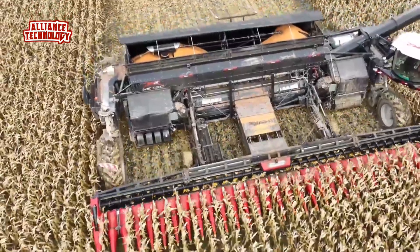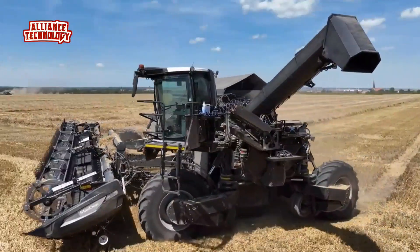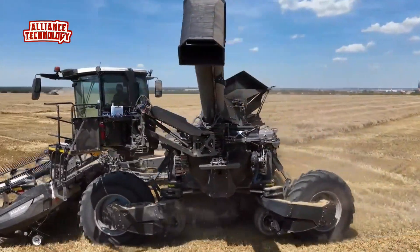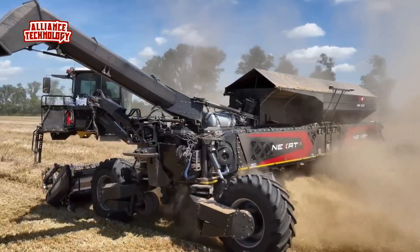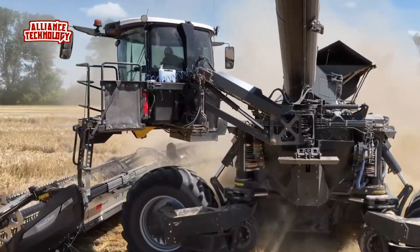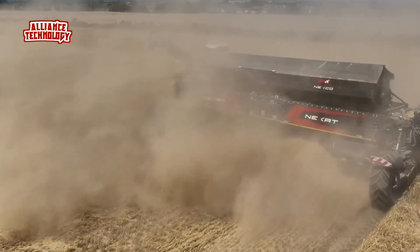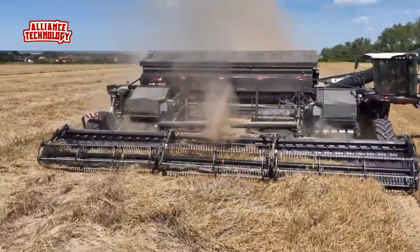With the integrated Nexco combined harvester module, the Nexat can achieve claimed grain throughputs of 130 to 200 tonnes per hour. The threshing concept uses a 5.8-meter long axial rotor mounted transverse to the direction of travel. The flow of harvested material is introduced centrally into the rotor and at a tangent to achieve energy efficiency.